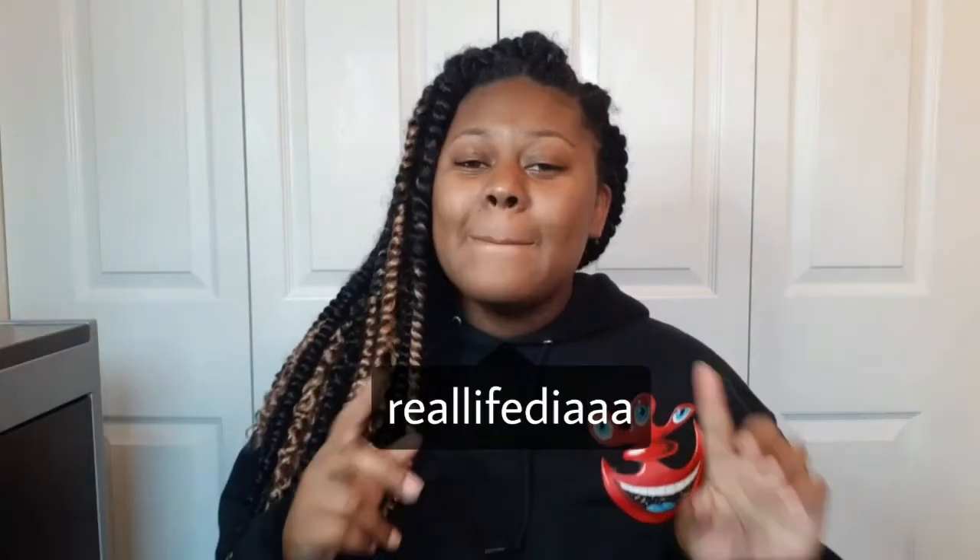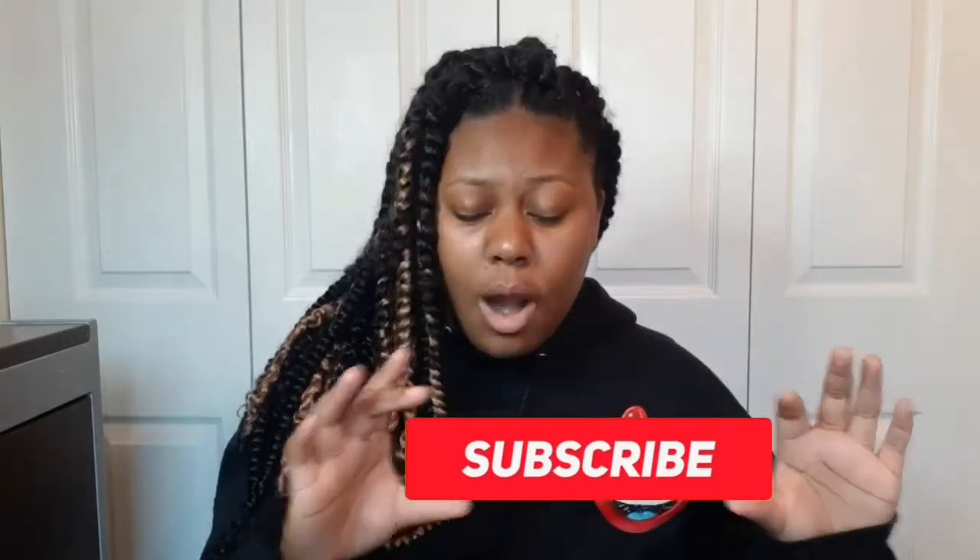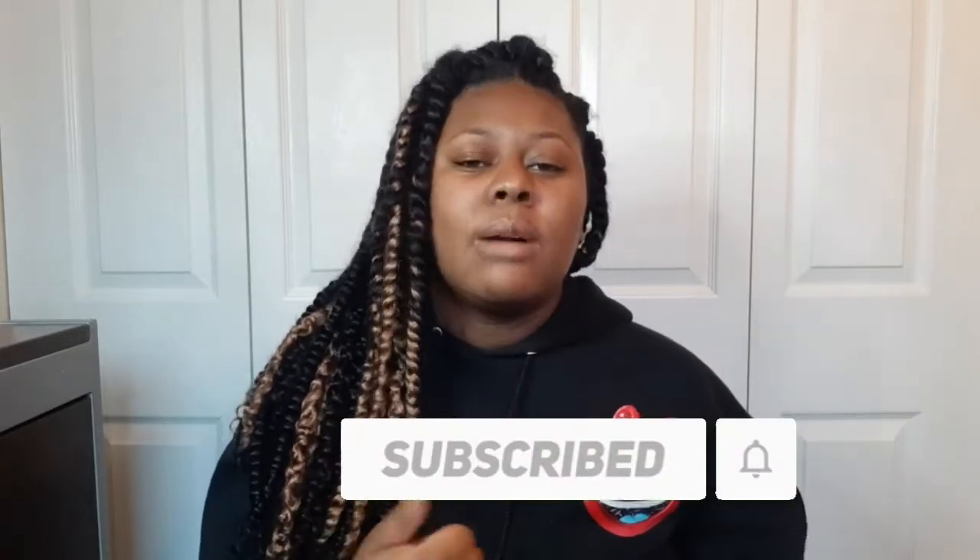What's up YouTube, it's your girl Real Life Dia and I'm back with another video. Before we get into today's video, I'd like to remind you guys to leave a like, leave a comment, and share this video. If you're new, hi — my name is Dia Mani but I go by Dia. I'm a college sophomore and I make whatever videos I feel like making, so go ahead and hit the subscribe button and the notification bell to become part of the Dia crew.